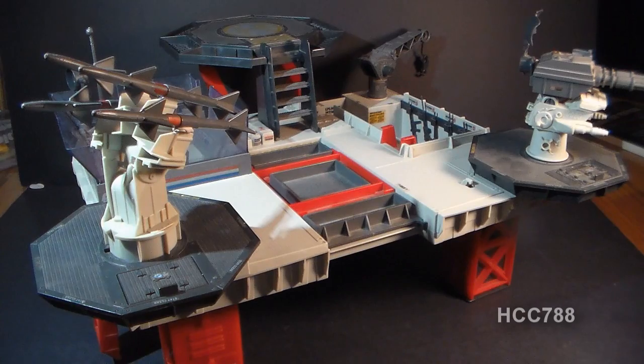This is the G.I. Joe Transportable Tactical Battle Platform. It was first introduced in 1985 and also sold in 1986. It was discontinued in 1987, when G.I. Joe had a couple of very large playsets, but nothing quite comparable to the tactical battle platform, unless you count the Battle Force 2000 Future Fortress. I usually shorten the name to tactical battle platform. It was advertised as a sea base, but there's no reason it couldn't be used on land as well. It was worth four flag points and did not come with an action figure.